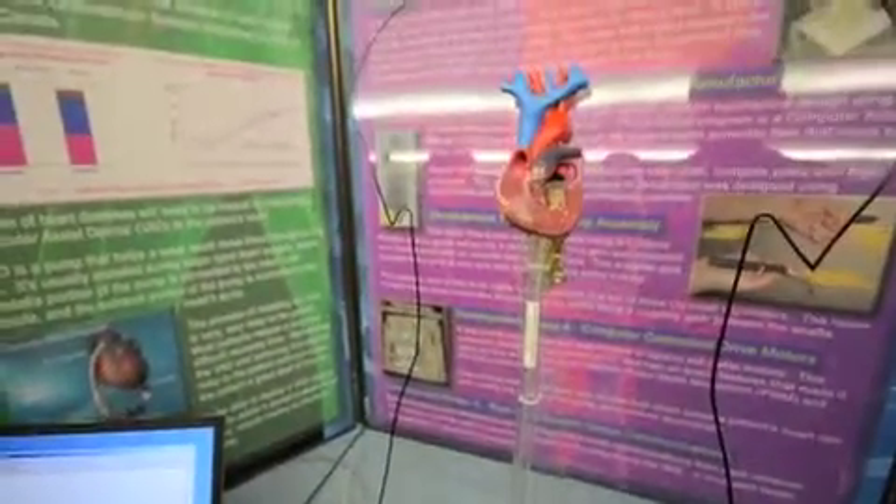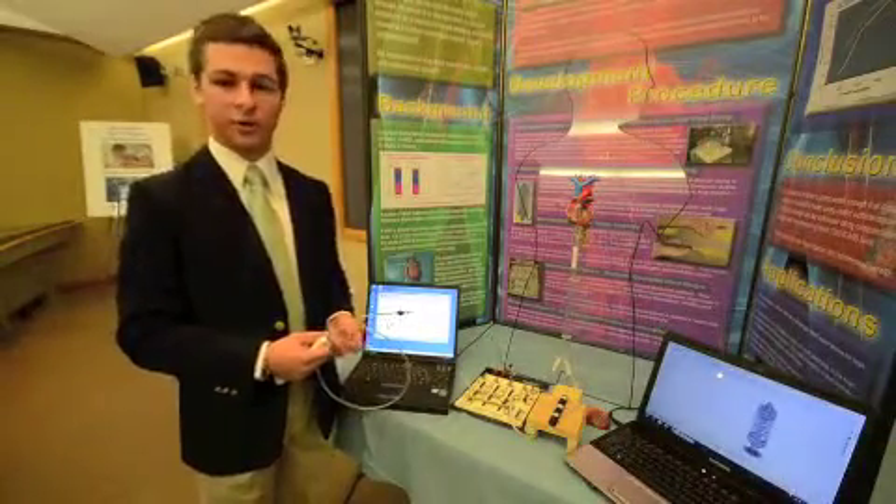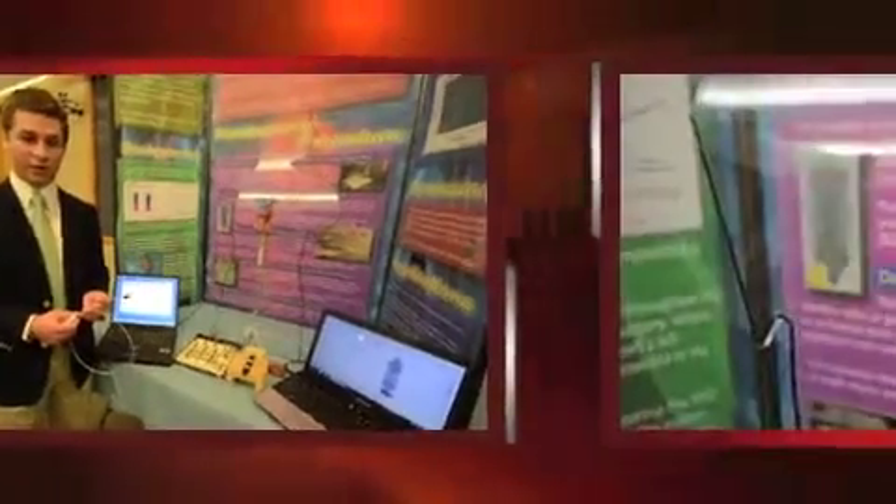Christopher developed a pump to help a damaged heart push blood through the system. It could also be used to help patients with circulation problems. The title of my project was Computer Controlled Heart Assist Pump. The purpose of my project was to be able to improve the quality of life for people who were waiting for a heart transplant.